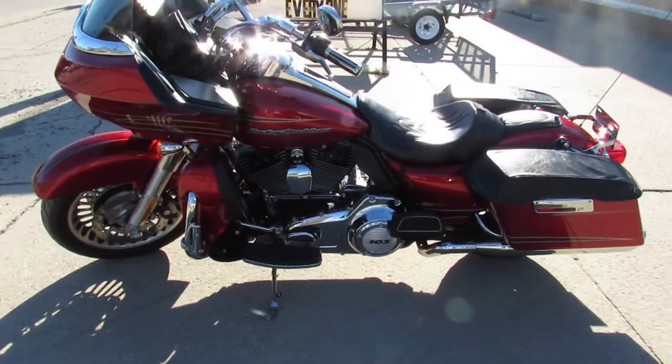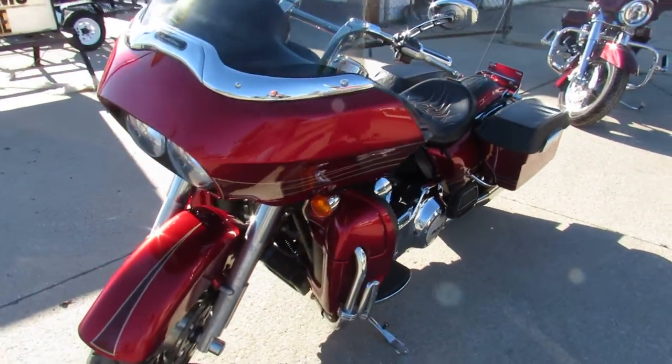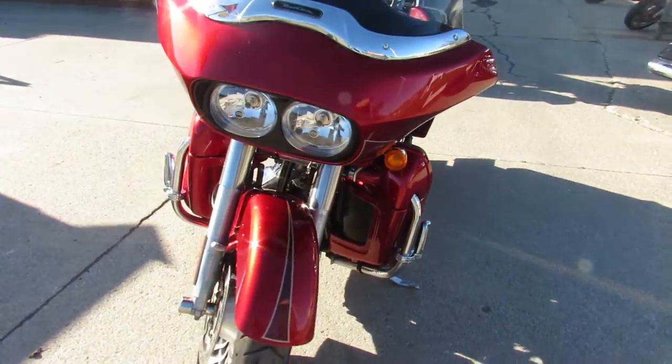Hey guys, ApprovalPowerSports.com here doing some videos on some Harley Davidsons we just got into the showroom. Over 300 pre-owned Harleys — whatever you're looking for, I'm sure we have it.